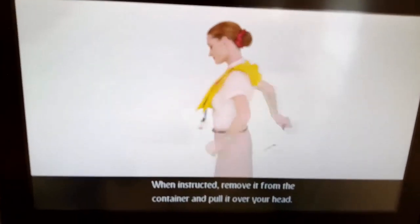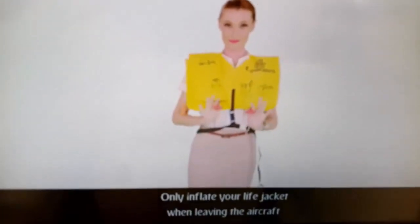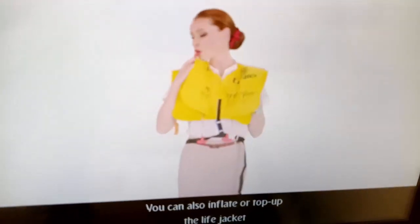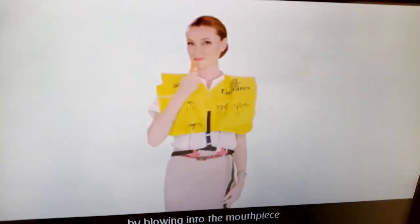When instructed, remove it from the container and pull it over your head. Bring the tape around your waist and fasten in front, pulling firmly to secure. Only inflate your life jacket when leaving the aircraft by pulling the two red toggles sharply downwards. You can also inflate or top up the life jacket by blowing into the mouthpiece, and use the whistle to attract attention.